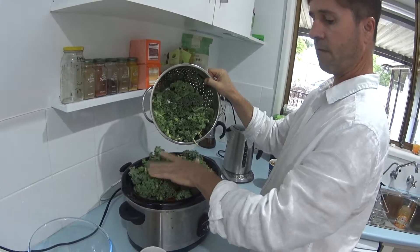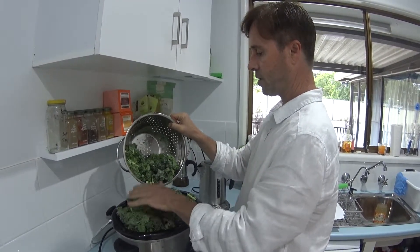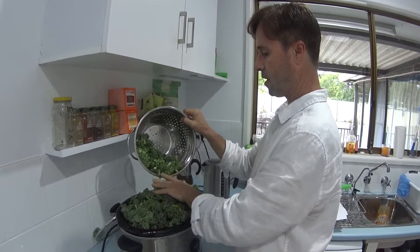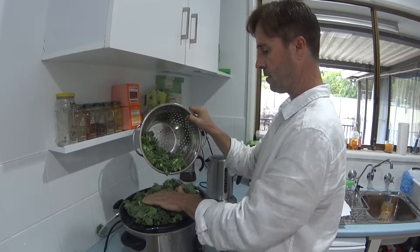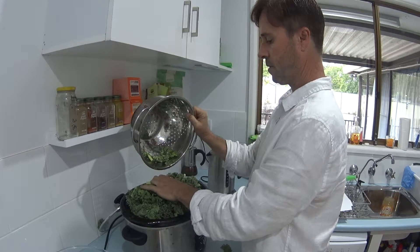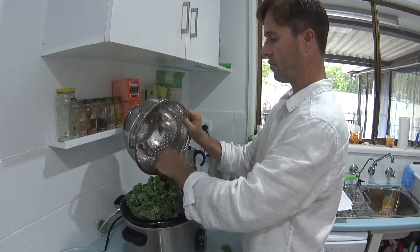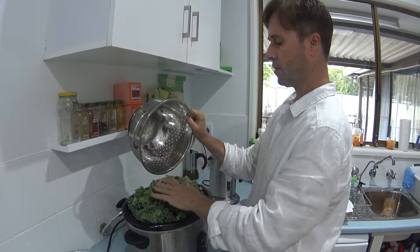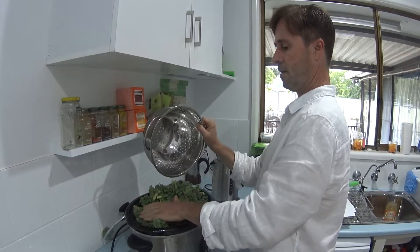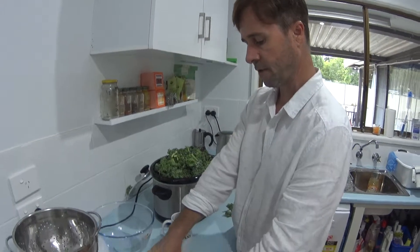The health benefits of this sort of food: kale is rich in iron and vitamin C, which helps absorb each other, plus calcium and magnesium. Similar to the sweet potato and the carrots, they're all rich in beta carotene, which the body converts into vitamin A. Vitamin A, as most people would know, is a very good antioxidant protective for the eyes.